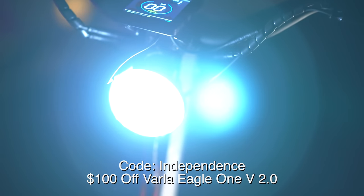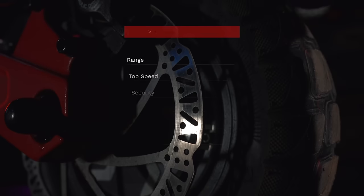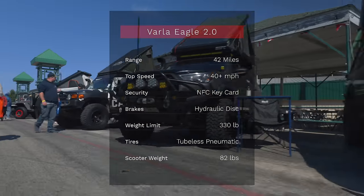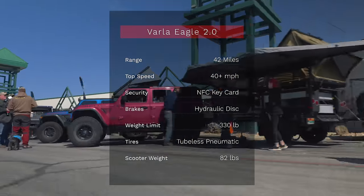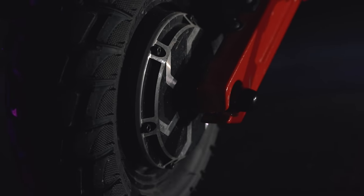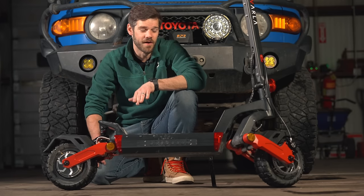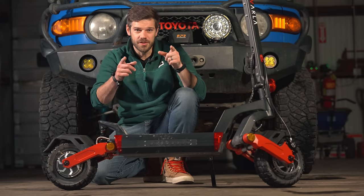I've now ridden the Varla through three inches of snow, through light mud, and of course through town. It's got functioning brake lights, variable side lights, and a more than adequate headlight. I just cannot express how fun this thing is to ride. If you find yourself in places where solar-rechargeable transport could be useful, check out the link in the description for Varla scooters.